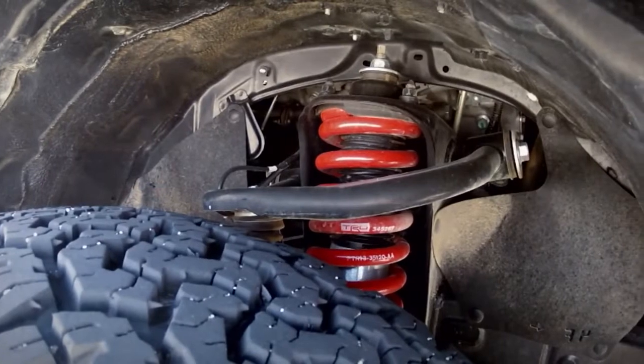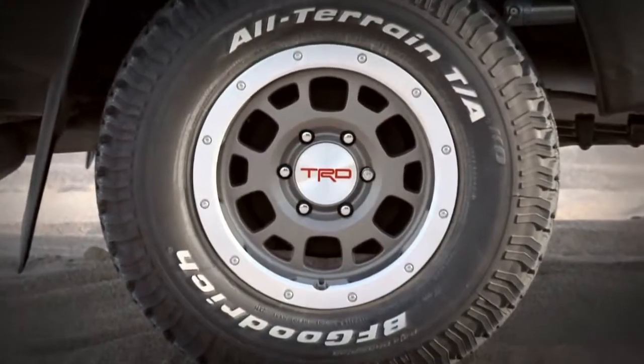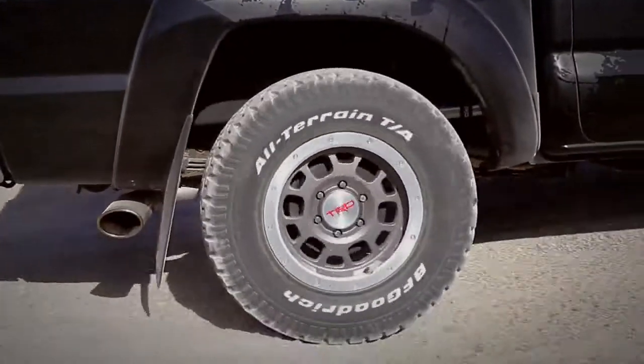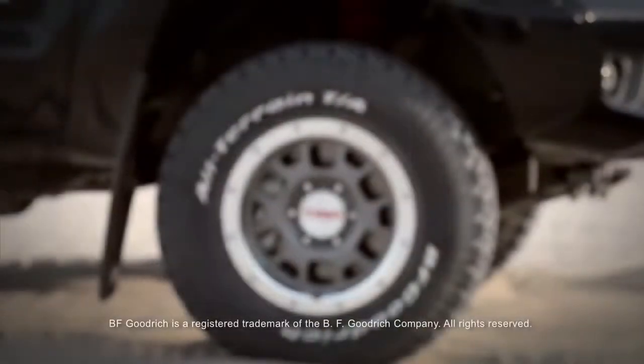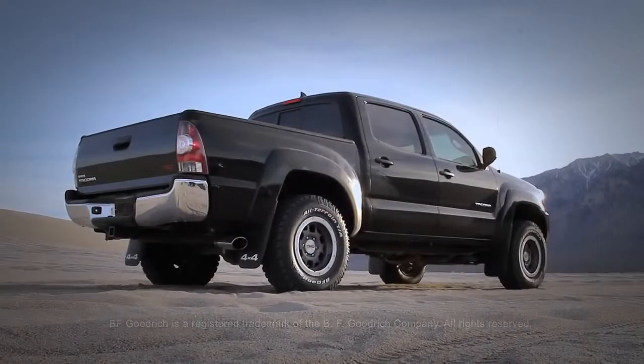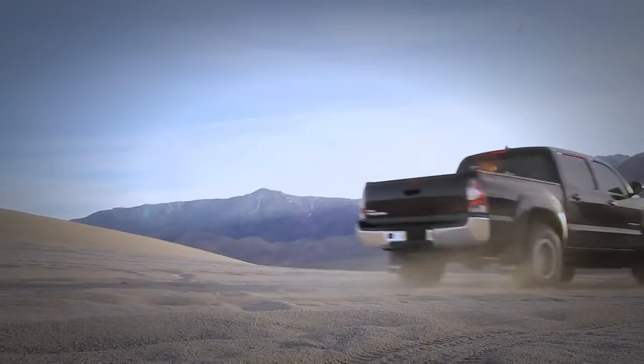Complementing the distinctive Eibach springs, gunmetal gray TRD 16-inch off-road beadlock-style alloy wheels and BF Goodrich all-terrain TAKO tires tip off the kind of off-road capability this truck can deliver.